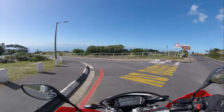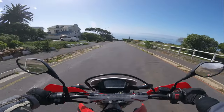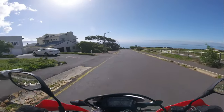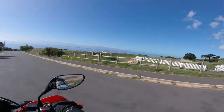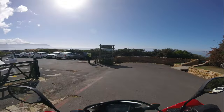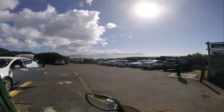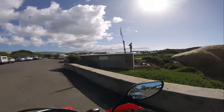Down here is Boulders Beach where you get to the penguin colony. I'll just drive a little bit down — I'm not going to go into the penguin colony today, I've been there before. There's also a golf course here on the right. Look — penguin!